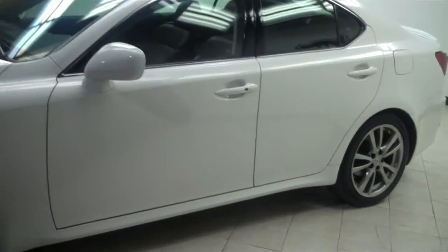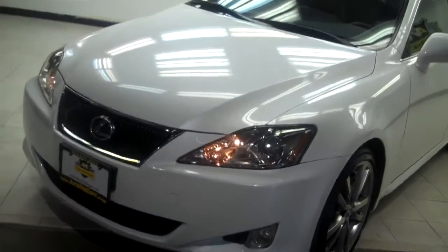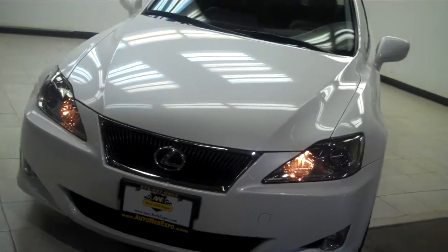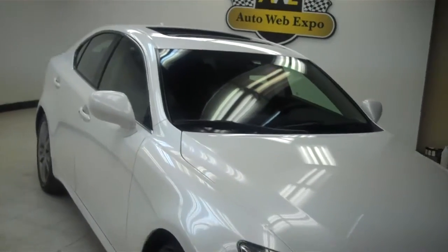It's been done nicely — they matched it perfectly. It's a nice looking car. Don't let an accident report stop you from getting a great deal on this car. It's a bargain, a very very clean car.